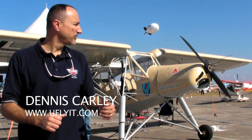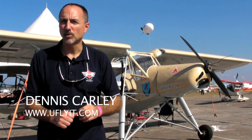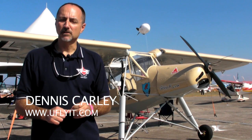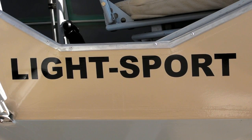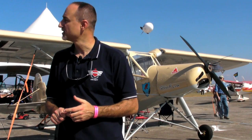I'm Dennis Carley from UFly at Light Sport Aircraft. This is our 75% scale Fiesler Stork replica. It's as true as we can make it to the original German World War II aircraft. It's available in SLSA ready to fly, ELSA kit, and 51% amateur build experimental kit.